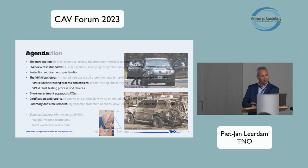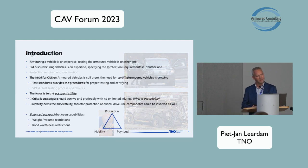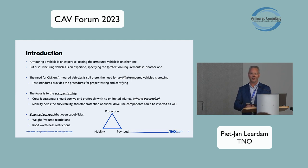Armouring a vehicle is really an expertise, and I'm glad to see several of those experts in this room. Next to that, testing a vehicle is also an expertise. But it also — and this is really important — it starts in the procurement phase. You need an expert to define the procurement requirements and specify them. The need for having civilian armoured vehicles is still there. We are all aware of the problems in the world, and there's a growing need for well-tested and well-certified vehicles.